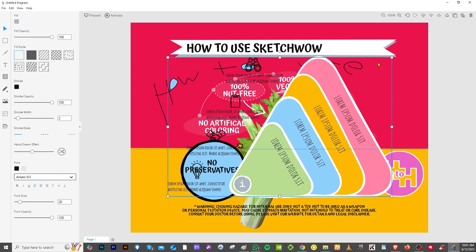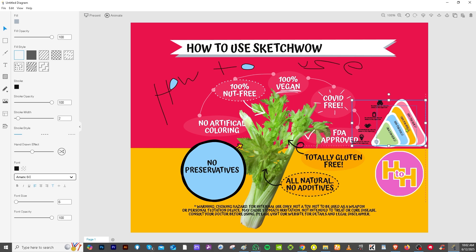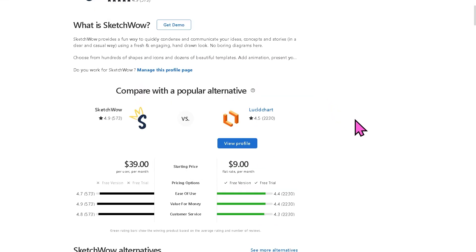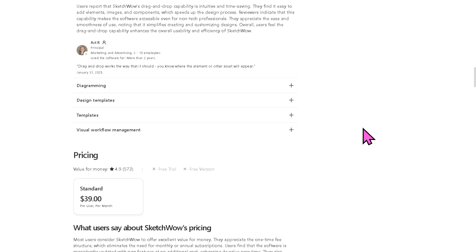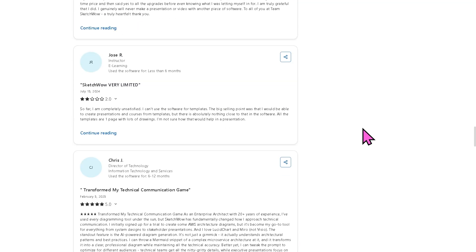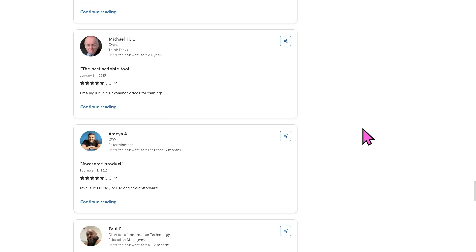Now that you've seen the platform in action and how intuitive it is, you can tell it's easy to navigate with virtually no learning curve. However, if you'd like to explore further, you can also visit a trusted software review platform like Capterra, where you can check authentic user reviews, detailed feedback, pricing information, and potential alternatives to SketchWow — providing valuable insights from real users to help you make a well-informed decision.